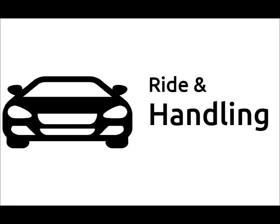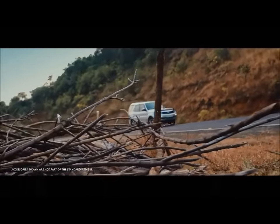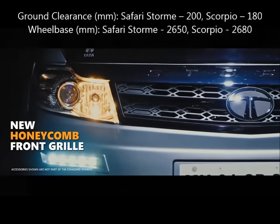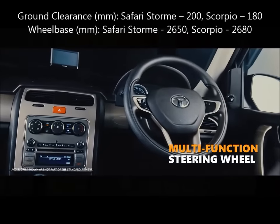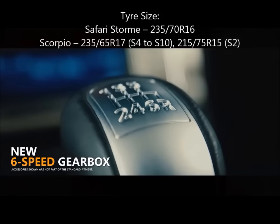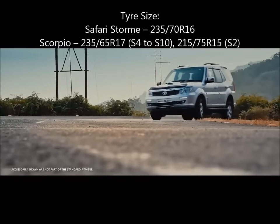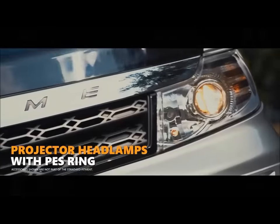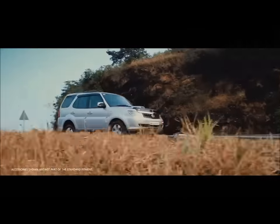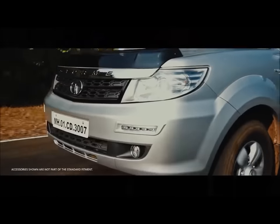Ride quality and handling. Both cars have simply terrible dynamics, thanks to their ancient ladder frame construction. However, even between the two, the Safari Storm has significantly better roll manners than the Scorpio. It has a more planted ride and transmits far less impact from bumps and ruts compared to the Scorpio. The Scorpio also exhibits better stability at speed as well as under panic braking. Both cars roll like yachts, have absolutely no feel or feedback from the steering, and are frankly scary to pilot around bends.